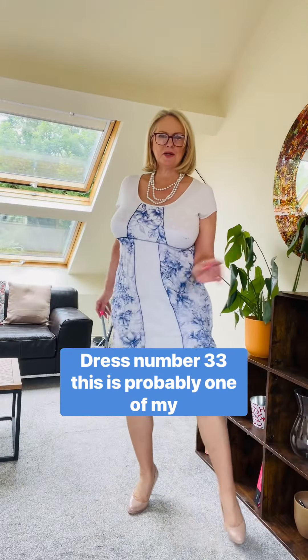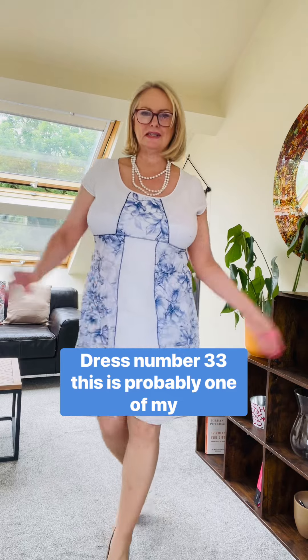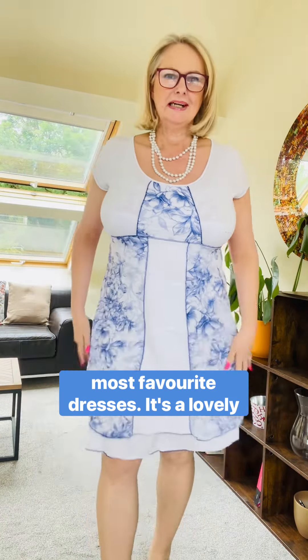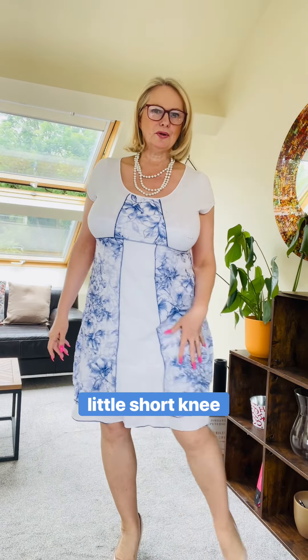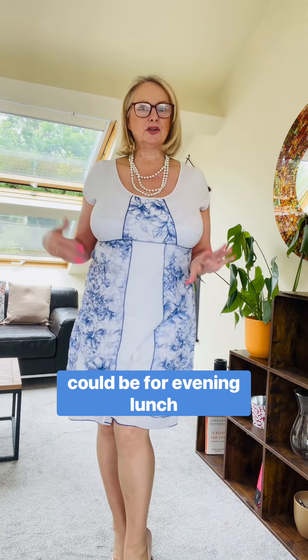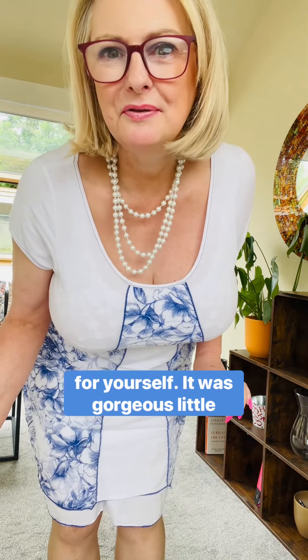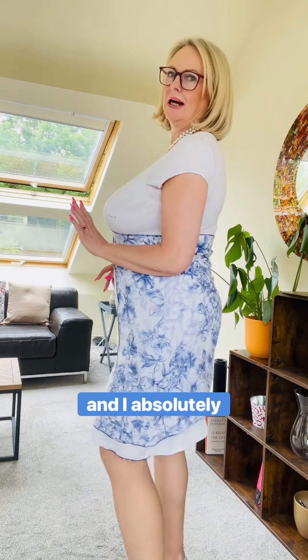Outfit number three — dress number three — is probably one of my most favourite dresses. It's a lovely short, knee-length dress that could be for evening, lunch, breakfast, or just because you want to dress up for yourself. It's from a gorgeous little boutique in old town Marbella, from several years ago, and I've worn it and worn it — I absolutely love it.